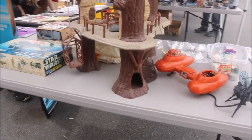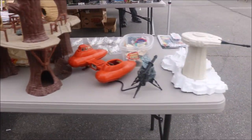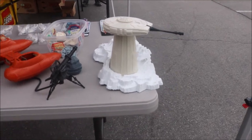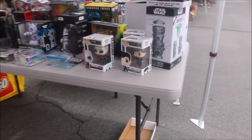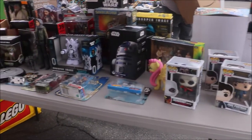As you can see, they have some Star Wars merchandise. I am not a huge Star Wars fan, but I do like it.